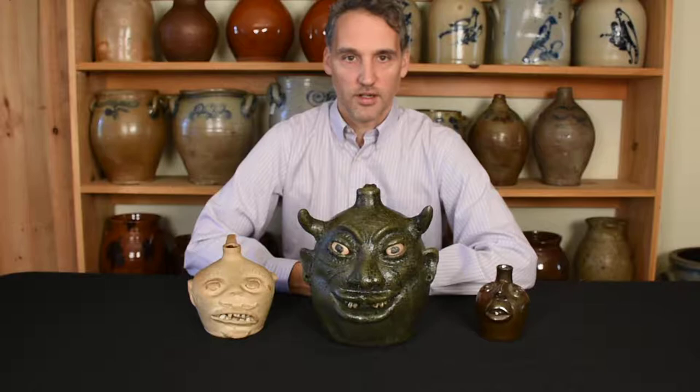Hey there, I'm Brantz at the Crocker Farm Auction, and I just wanted to show off three pretty cool face vessels that we'll be selling in Saturday's auction. The auction happens on October 26, 2019, and this is our third and final auction of the year, offering over 500 lots of American stoneware and redware.